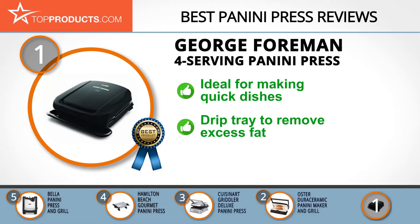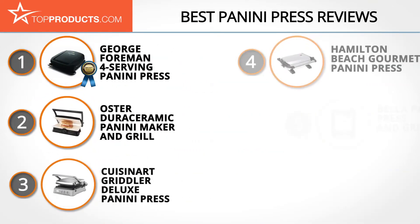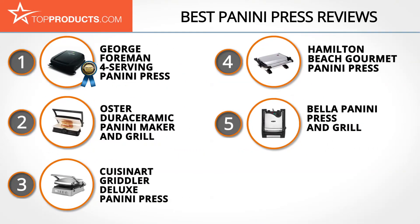The press heats up quickly and features a nonstick coating, a temperature indicator light, and a drip tray to remove excess fat. However, keep in mind that the grill lacks an on-off switch, which some users find inconvenient. These are our top five panini presses — we hope you enjoyed our review.